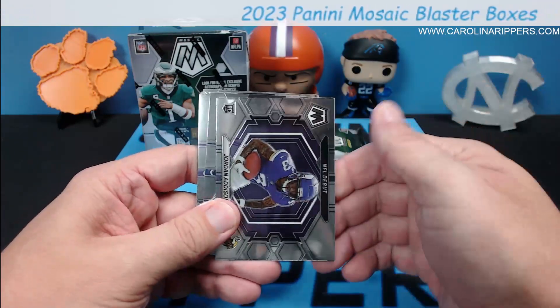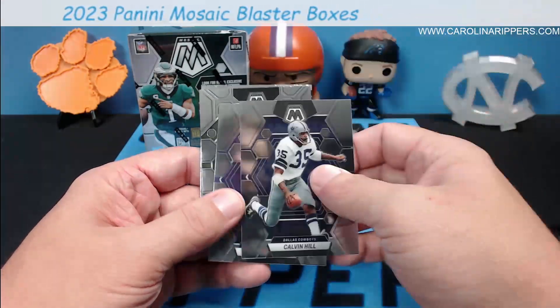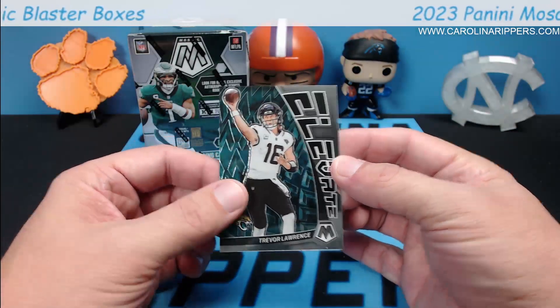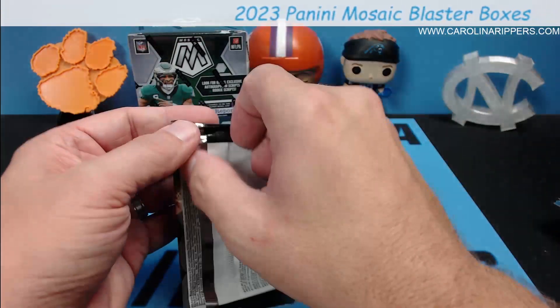We're getting NFL Debuts and base rookies of the same guys — I don't mind it. Jordan Addison's a good one. Calvin Hill, Ed Reed, Tucker Craft, and Tua — this is Elevate, another retail insert. This one is a common one every year. I like the design though.